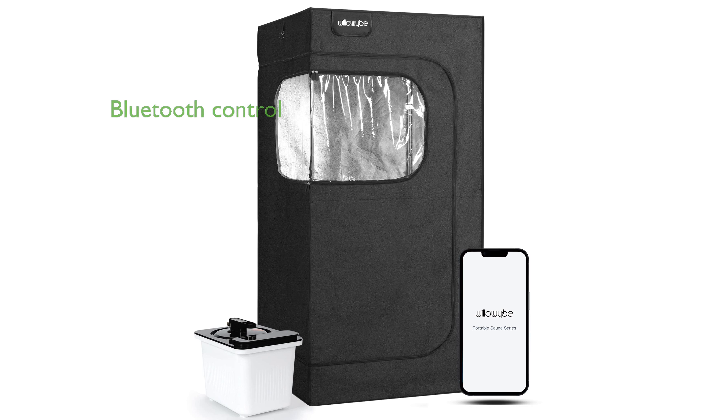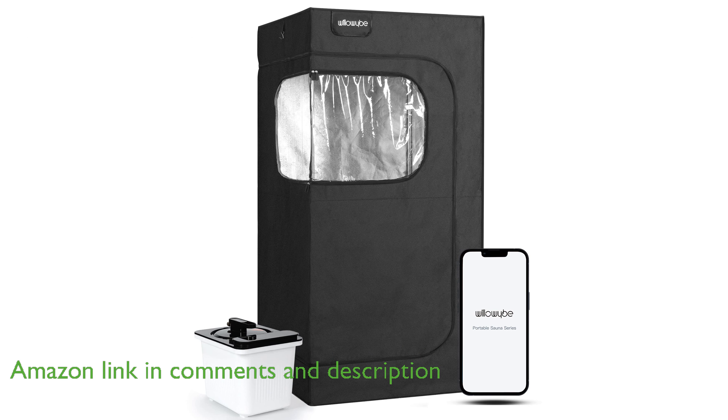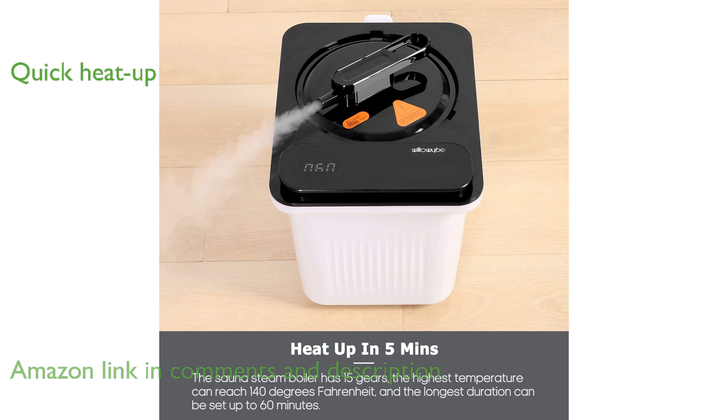The Willowy Bee Portable Steam Sauna offers convenient Bluetooth control, allowing users to adjust settings effortlessly via a remote controller or an app. Equipped with a 4-liter steam pot and 15 temperature settings, it quickly heats up to 130 degrees Fahrenheit, delivering an indulgent, full-body sauna experience.